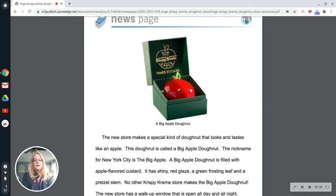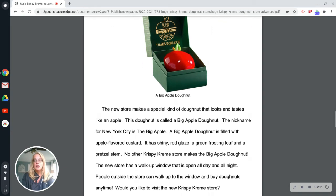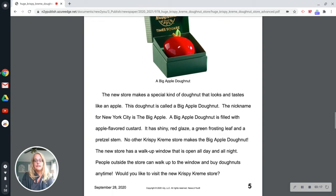The new store makes a special kind of donut that looks and tastes like an apple. This donut is called a Big Apple Donut. The nickname for New York City is the Big Apple. A Big Apple Donut is filled with apple-flavored custard. It has shiny red glaze, a green frosting leaf, and a pretzel stem. No other Krispy Kreme store makes the Big Apple Donut. The new store has a walk-up window that is open all day and all night. People outside the store can walk up to the window and buy donuts anytime. Would you like to visit the new Krispy Kreme store?